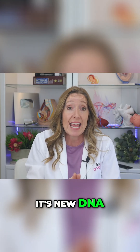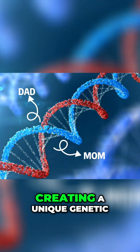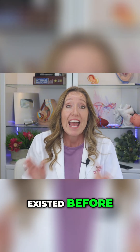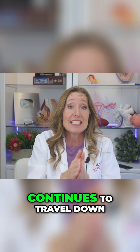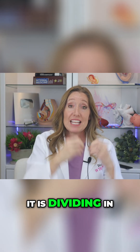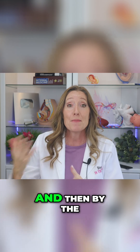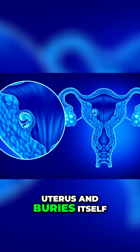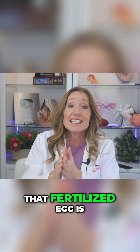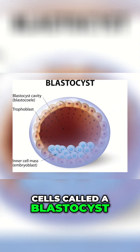In other words, it's new DNA, half from the mom and half from the dad, creating a unique genetic blueprint that has never existed before. And as that cell continues to travel down the fallopian tube into the uterus, it is dividing in two again and again. And then by the time it reaches the uterus and buries itself into the uterine lining — called implantation — that fertilized egg is now a ball of cells called a blastocyst.